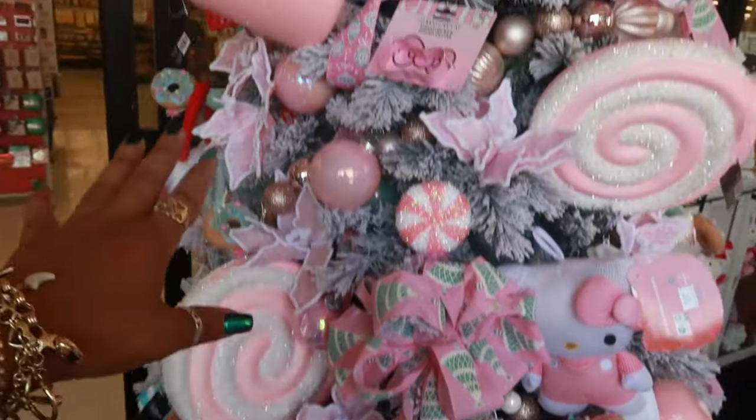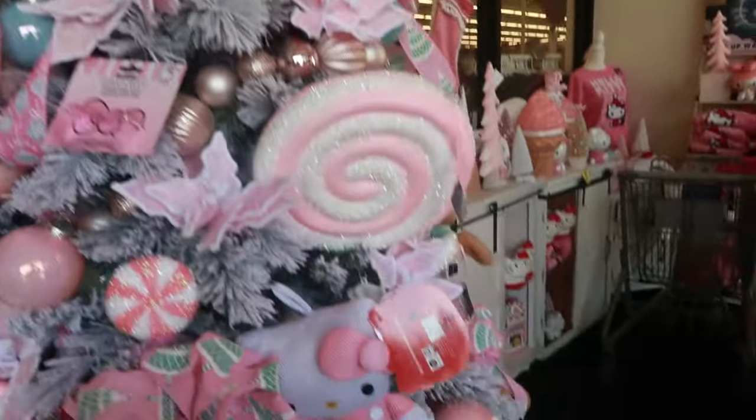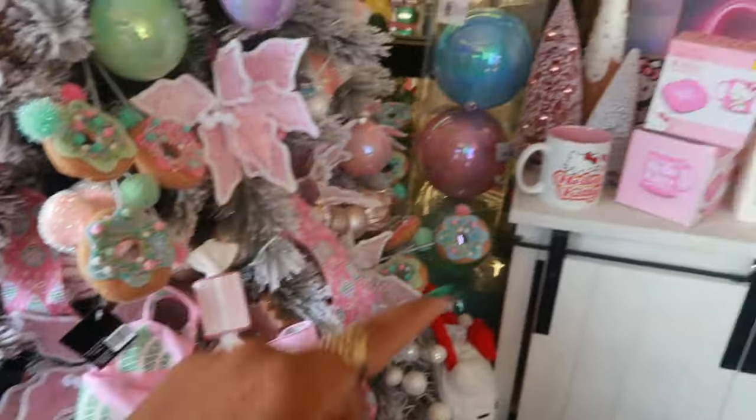You got the candies in here — gumdrops, donuts, the Hello Kitty doll. Very nice. This bow is pretty. Very nice.